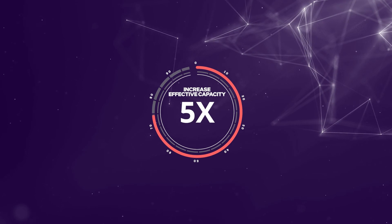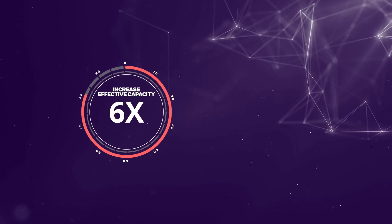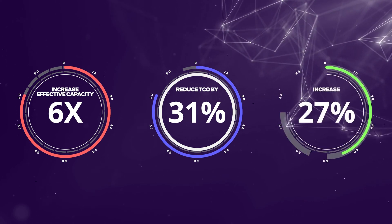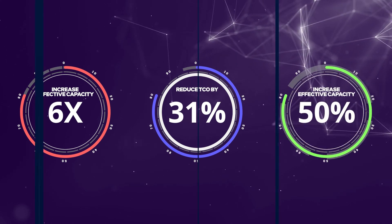For example, with third-generation Intel Xeon CPUs and Intel NICs, we're able to increase effective capacity per storage server by 6x, driving down storage cluster TCO by 31%, and increasing per-storage server performance by 50%.